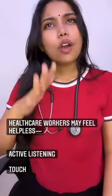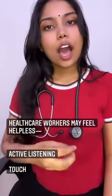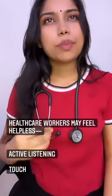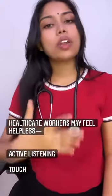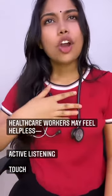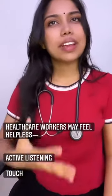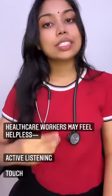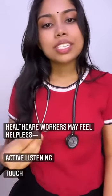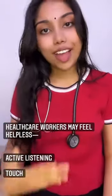Healthcare workers may feel helpless when caring for dying patients. We must remember that active listening means therapeutic communication — listening shows an honest and caring regard for the patient. Using touch as a form of communication shows caring acceptance, especially when we are lost for words. This is the main goal when caring for patients who are dying.